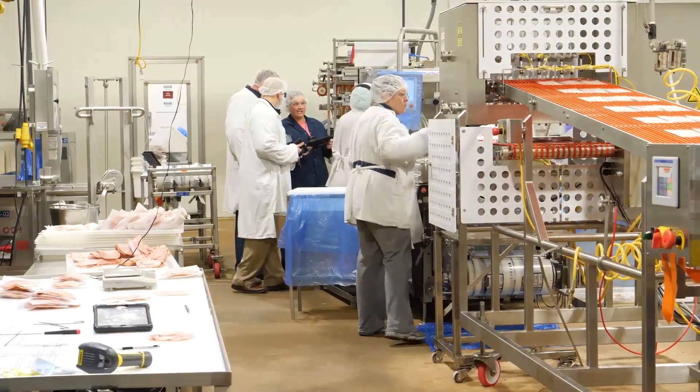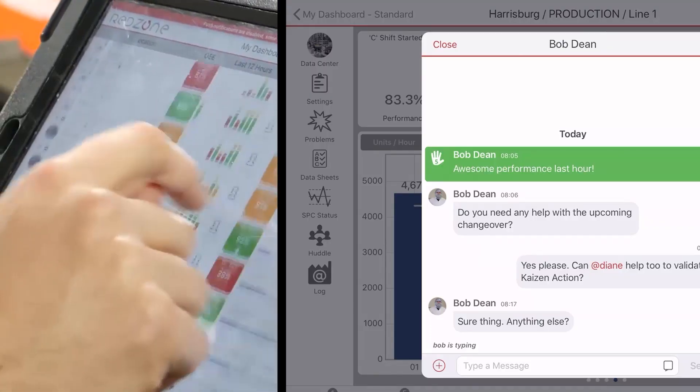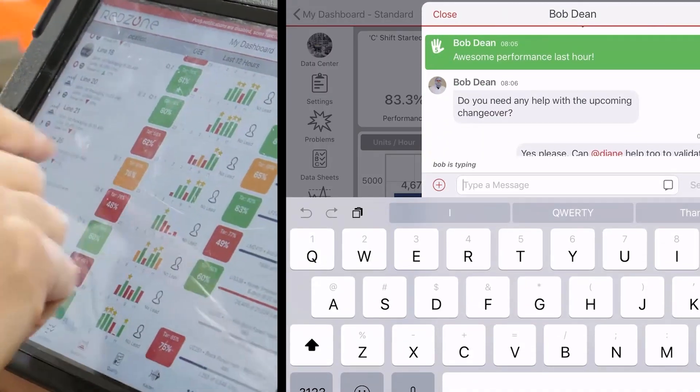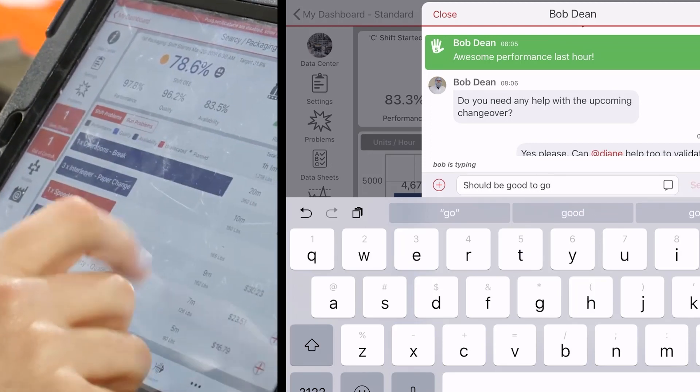When somebody comes in on a shift now, it's easy to look and see how the day went. You have the red and the green, so they can actually go and look up and see what the problems were — a lot more two-way. Red Zone has made my life a lot easier being a line operator.